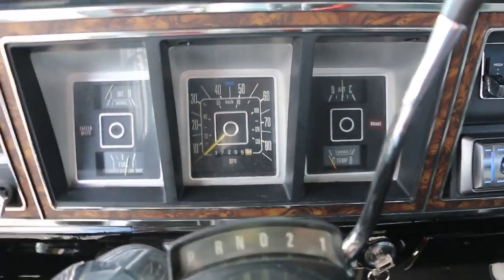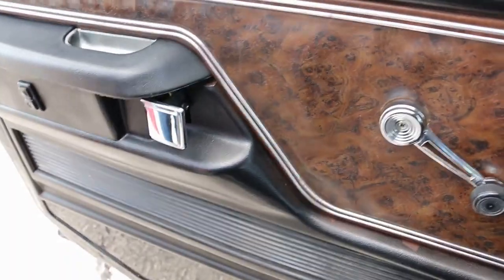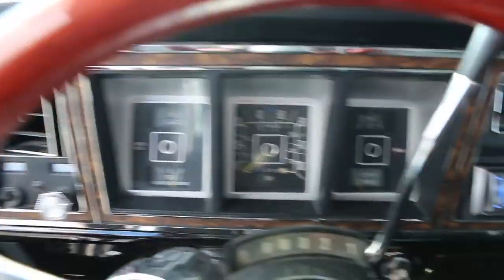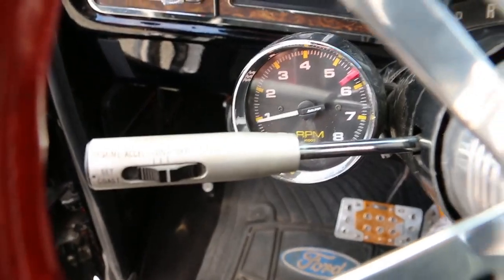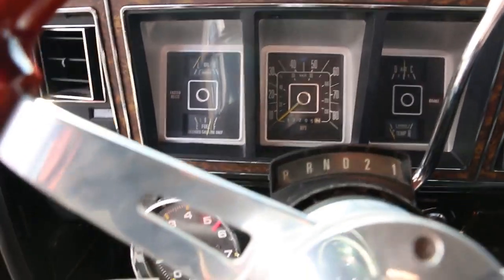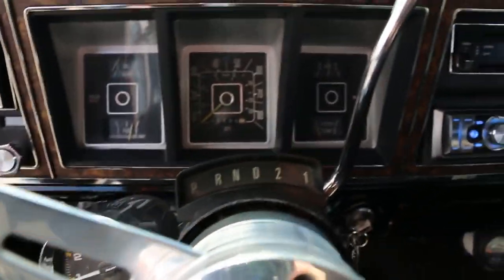God, it sounds like a NASCAR motor. Power locks on the remote — oh, that's cool. It's got an overdrive transmission in it. Just a beautiful show truck. I've never seen one — Crew Cab short box. I've seen plenty of long boxes, but I don't see any across the country.